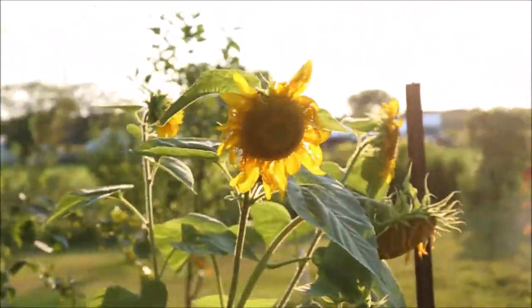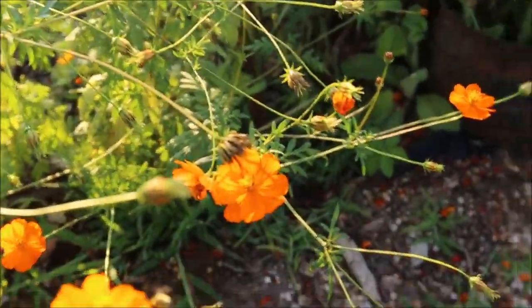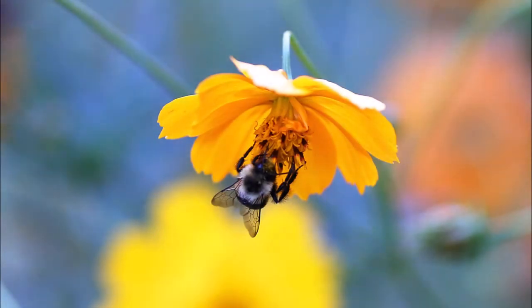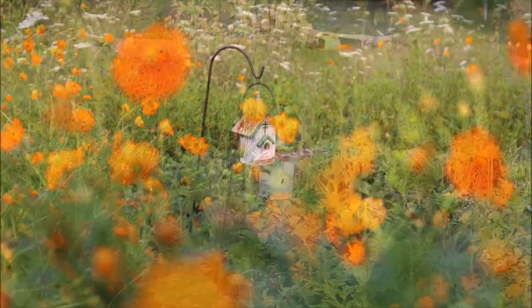There we are with those mini munch cucumbers. Again with the orange sulfur cosmos — the bumblebees just love them. It's so great to see all the bees and the butterflies surrounding them. The garden is definitely alive.